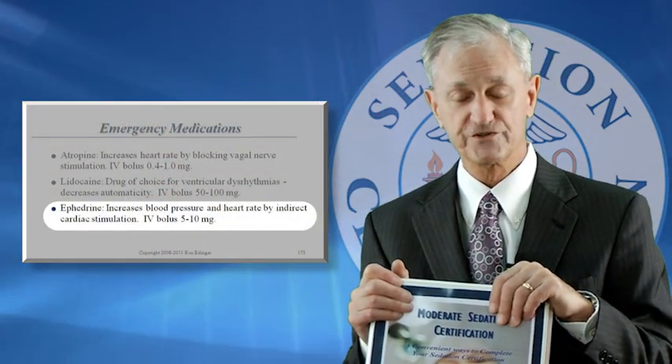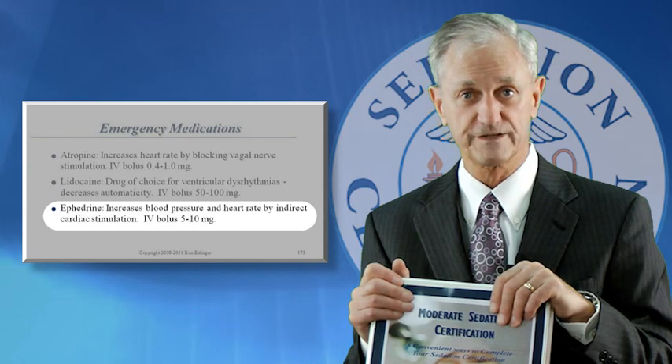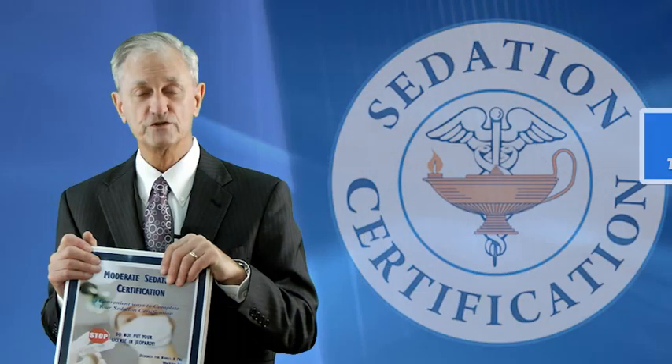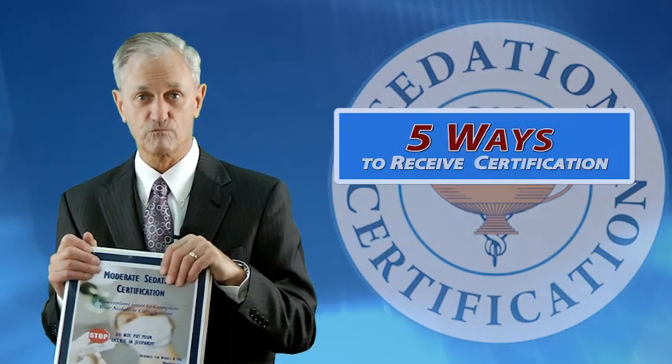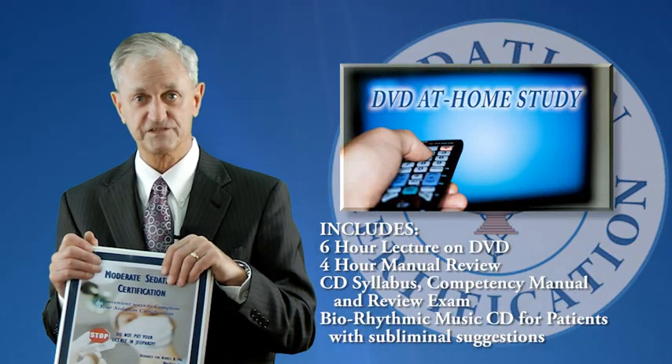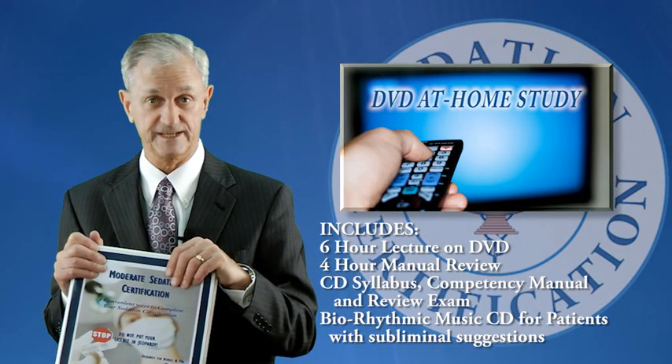Part one is six hours of video. Part two is the booklet that comes with it — the manual — which is about a four-hour read. Then there's an exam that comes from those two parts for ten continuing education credits and for the certification. You can do a certification in one of five ways. One is to just buy the program, watch the DVDs, fill out the paperwork manually, and send it back.